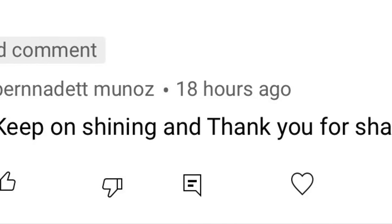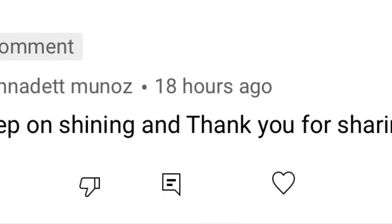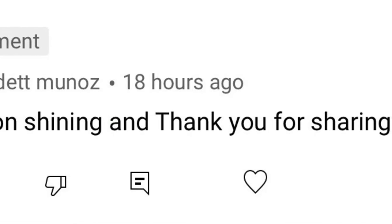Today's shout out goes to Bernadette Munoz. Thank you so much Bernadette for the support. Be sure to leave a comment and subscribe to get a shout out in my next video.